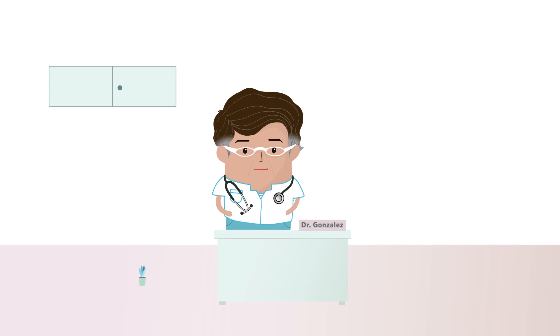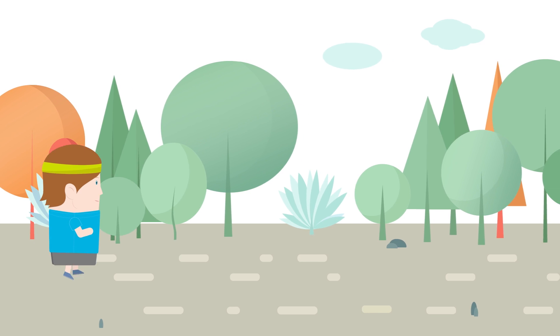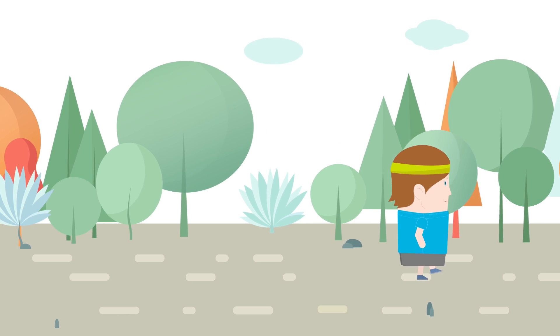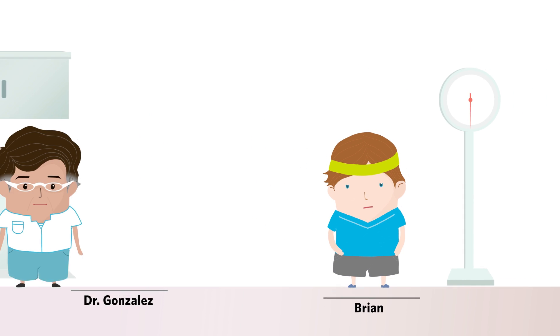Dr. Gonzalez is a family practitioner in Austin, Texas, and treats all kinds of patients, like Brian, who takes his health seriously. He begins experiencing flu-like symptoms, so he goes to see Dr. Gonzalez.